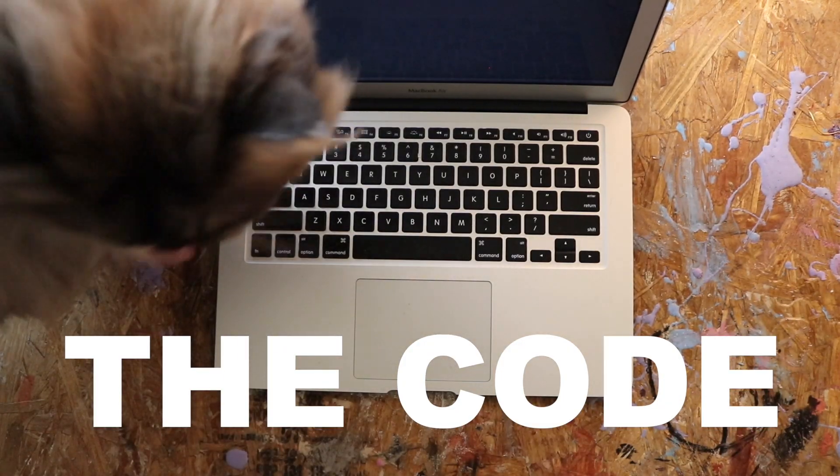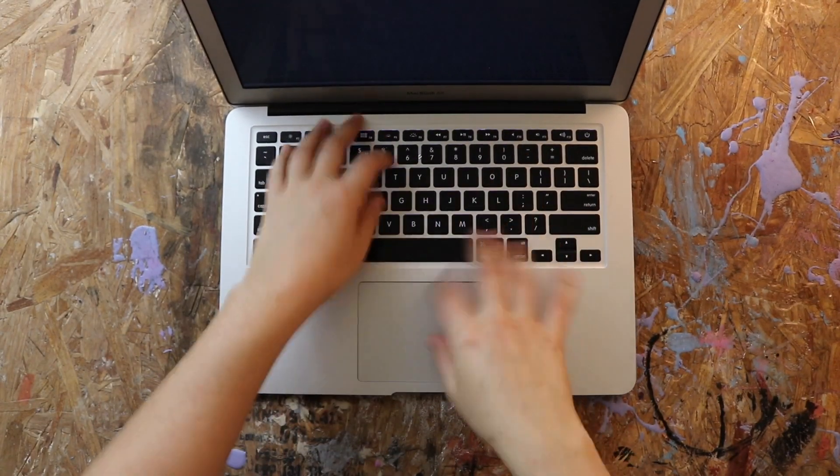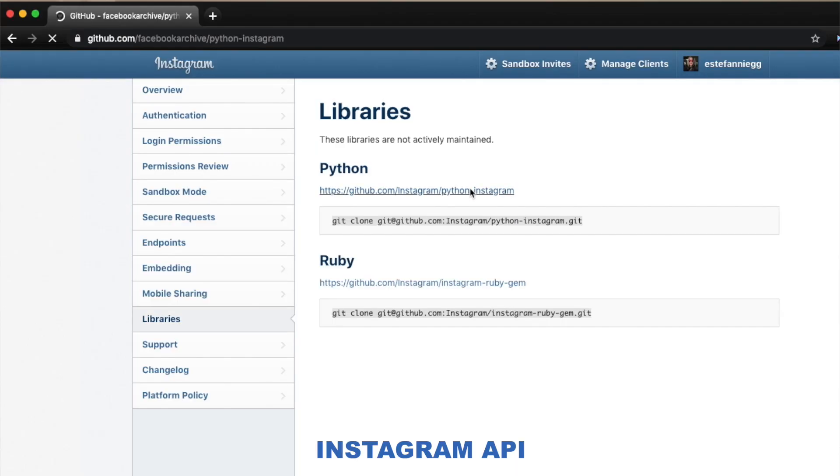Let's talk about the code. I decided to use Raspberry Pi to make it smart. I wrote a Python script that lights up the light bulb every time Kids Invent Stuff gets a like on their latest post on Instagram.